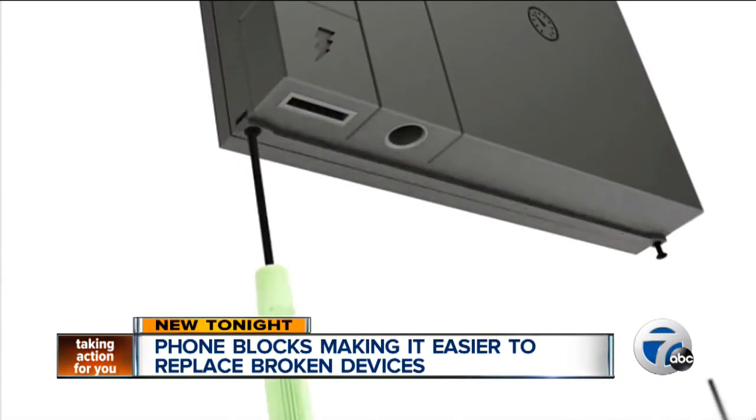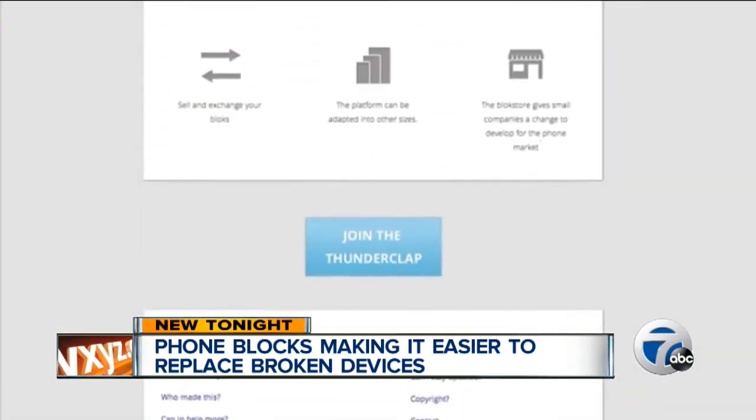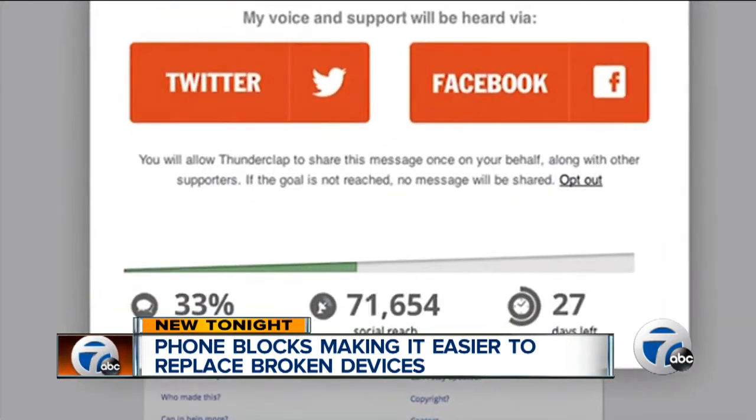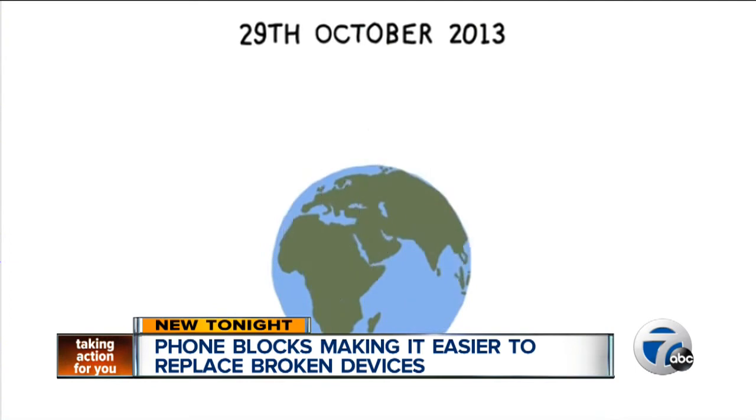Hackins wants to get the word out about the concept to grab the attention of tech companies. He's asking the public to spread the word about Phone Blocks on social media on October 29th through a service called Thunderclap. If you decide to support the cause, Thunderclap will send out a statement through your social media channels about Phone Blocks.